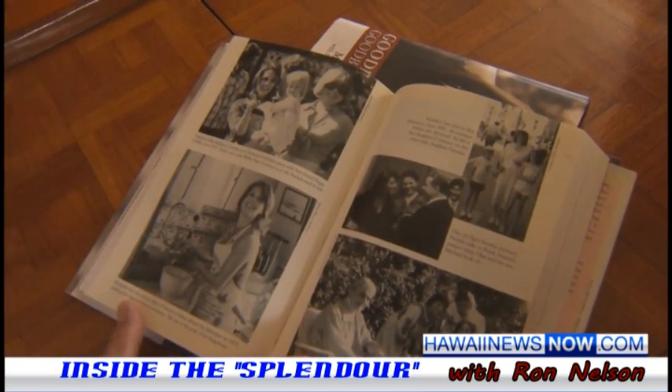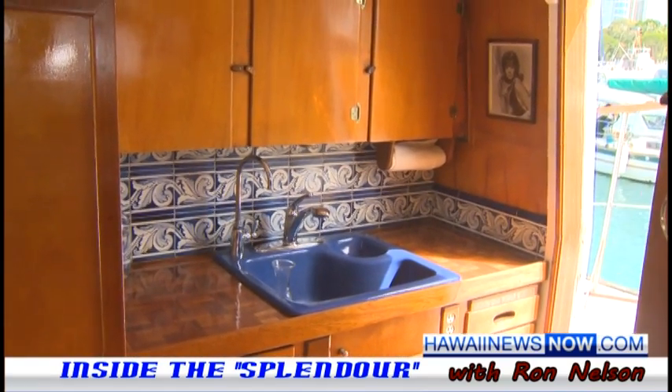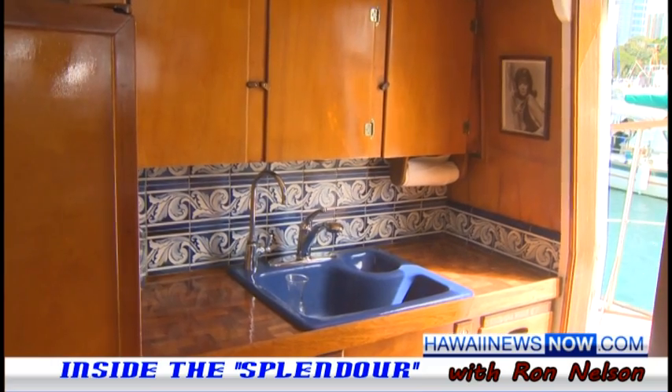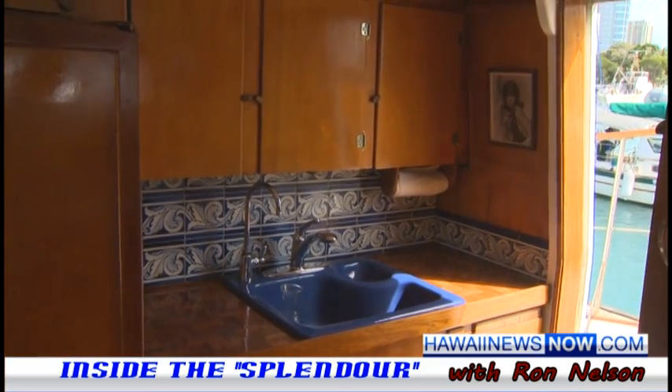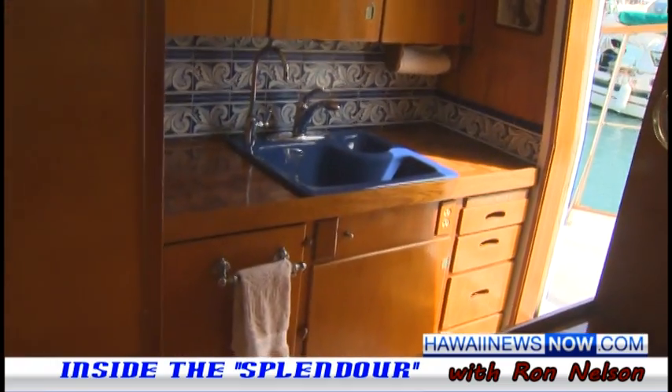This is the tile, the sink — everything is original. That's where she made her famous huevos rancheros. This is all the same — such a piece of history.